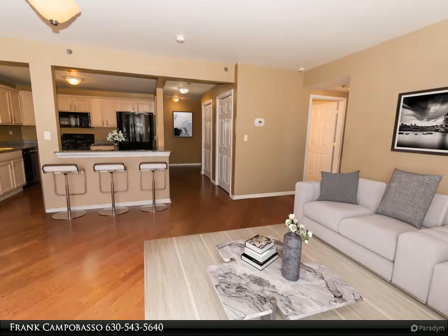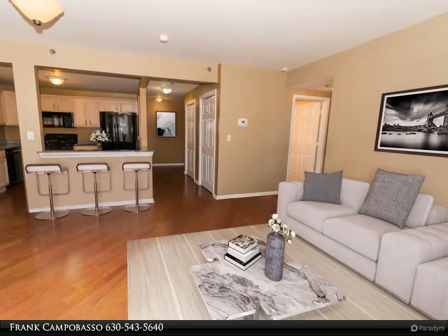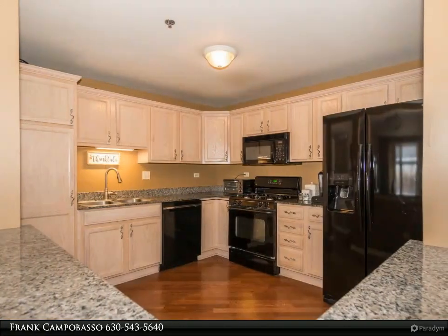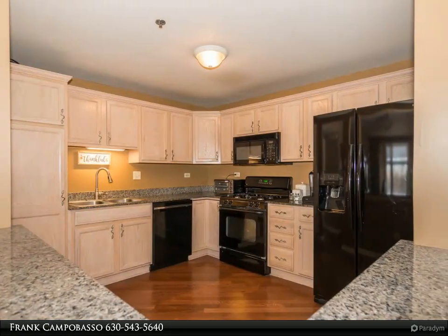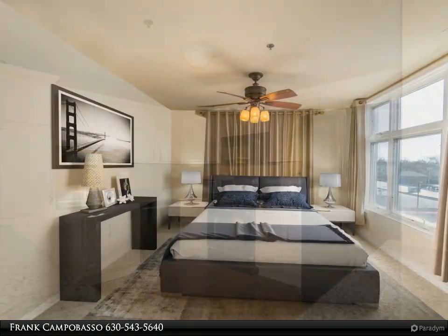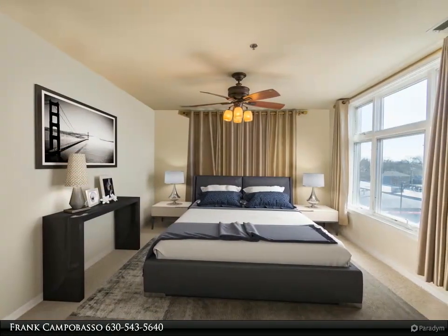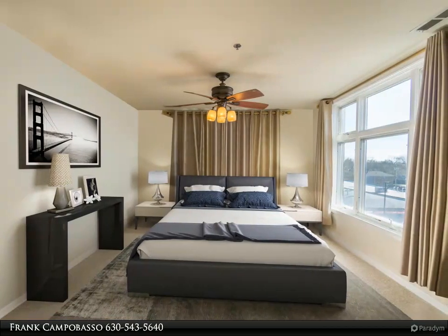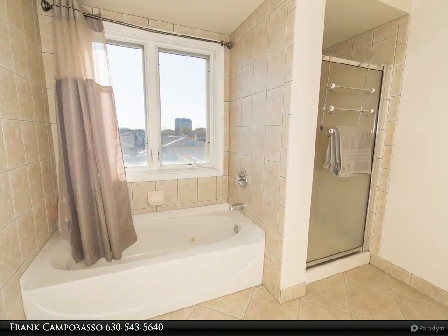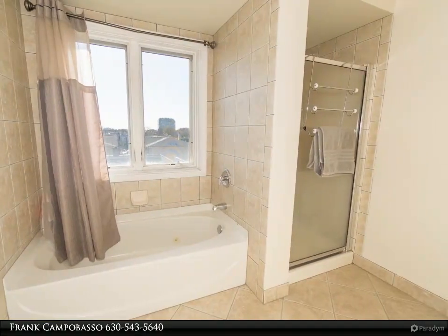Huge living and dining rooms. Waking up in the huge master bedroom and going directly to the large master bath with separate shower and jacuzzi tub will be such a pleasure. In-unit laundry is so convenient — no more dragging the laundry to another floor and waiting around. Great views, two parking spaces, nothing but awesome living. Seller says make an offer — make an appointment today, you won't be disappointed!